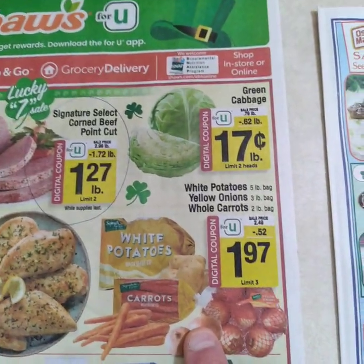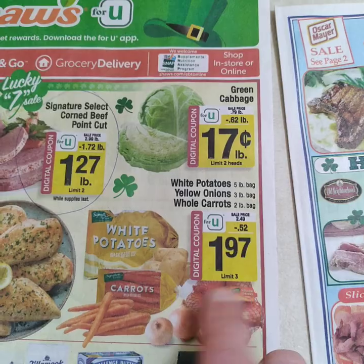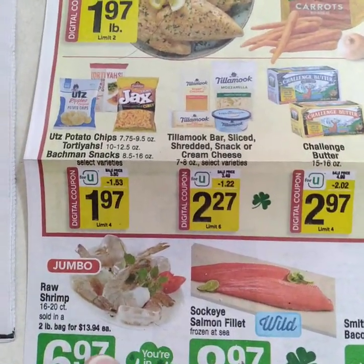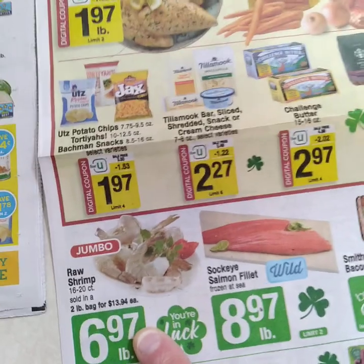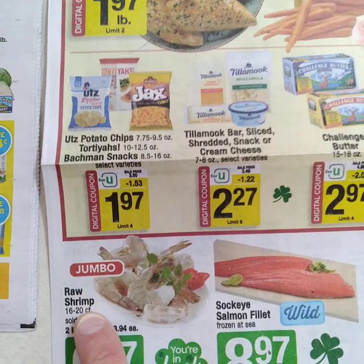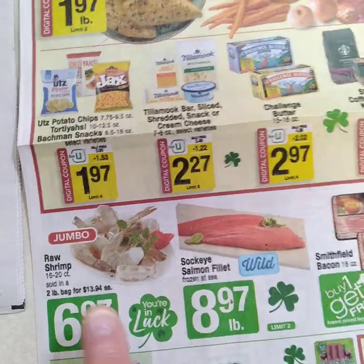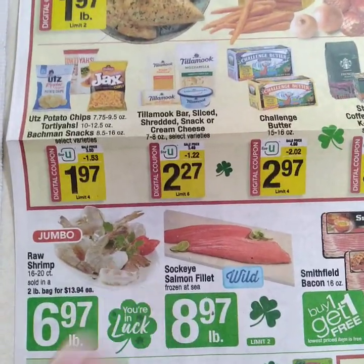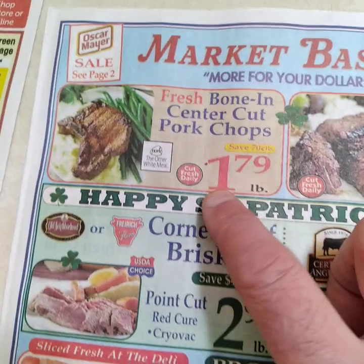We've got all the fixings for Saint Patrick's Day — carrots, onions, and potatoes — all on sale. We also have fish. When buying shrimp at six or seven dollars a pound, remember to round up. If it's $6.97, think seven, not six. Two pounds means you're spending 14 bucks. 16-20s is a nice size shrimp — decent price. These are raw: tail on, peel the skin, sauté with garlic, salt, pepper, butter, and a splash of lemon at the end. You're all set.